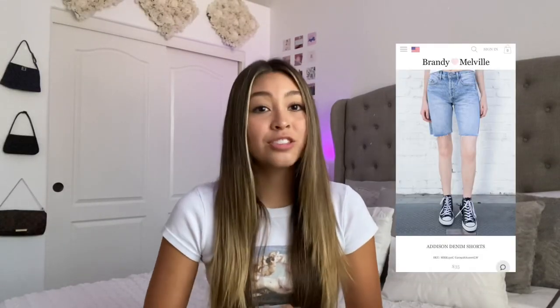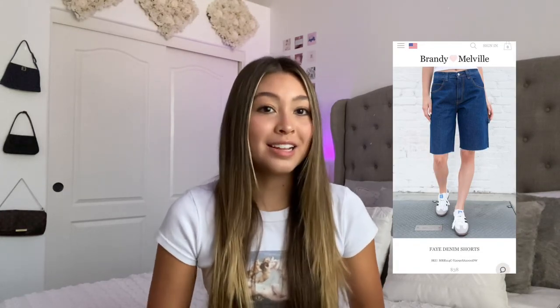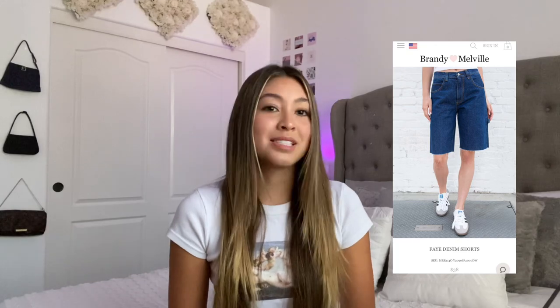Next are the Addison denim shorts at $35 — I think they are a waste of $35. I don't personally own them, but no offense to anyone who does. Fashion is all about expressing yourself, but I personally think they're very hideous. Going along with that we have the Fae denim shorts at $38 — same style, they're just bad, and I would never spend $38 on dad shorts you can buy from Goodwill.